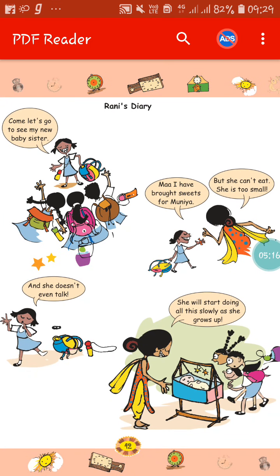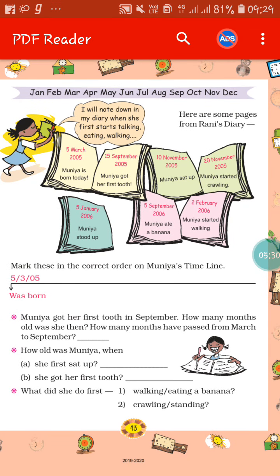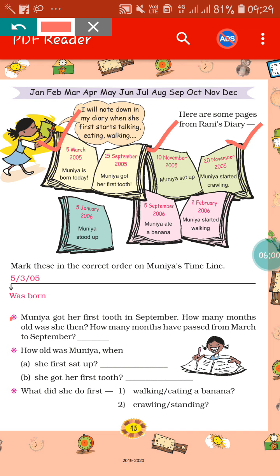Here you can see Rani's diary. Come, let's go to see my new baby sister. There is a baby sister in Rani's house — her name is Munia. Here is a diary written about Munia. You can see on 5th March 2005, Munia was born; 15th September 2005, Munia got her first tooth; 10th November 2005, Munia sat up; 20th November 2005, Munia started crawling. In this way, according to the dates, every activity Munia has done is recorded in the diary. On the basis of this, you have to fill up the blanks by seeing those recorded notes in the diary.